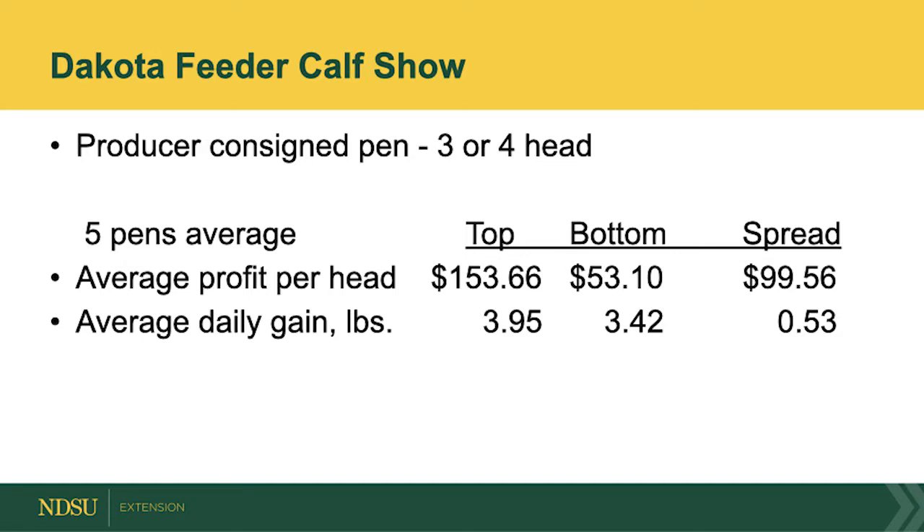Here's some insight on this year's project. The best cattle — the top pen of five — averaged a profitability of $152 a head. On the other hand, the bottom five groups of cattle that were consigned averaged $53 a head profit. In other words, there's a $100 a head spread between the top performing calves and the calves that aren't performing as well.